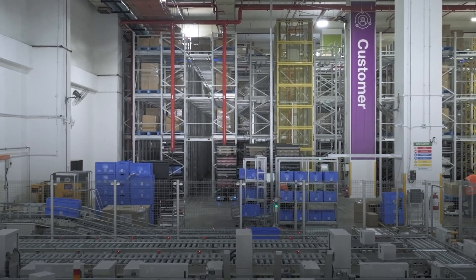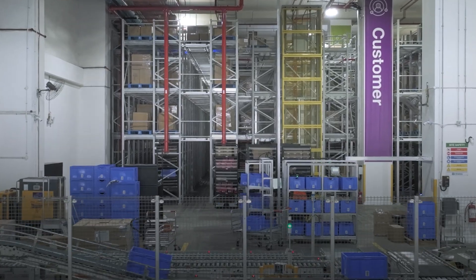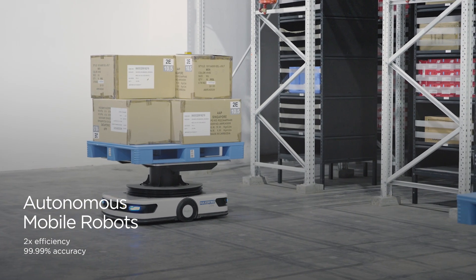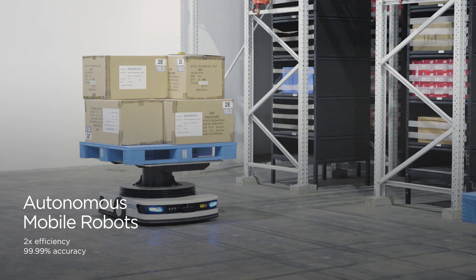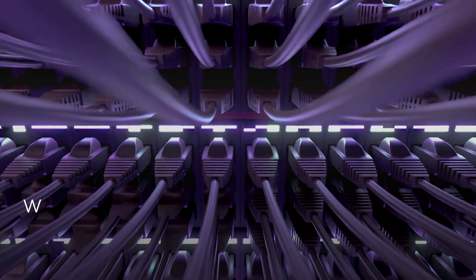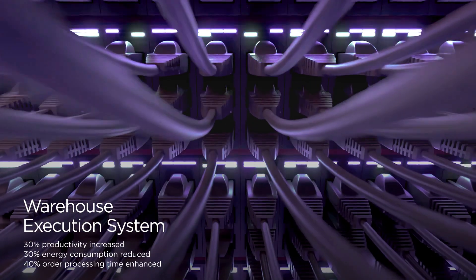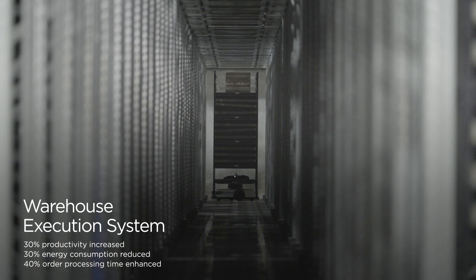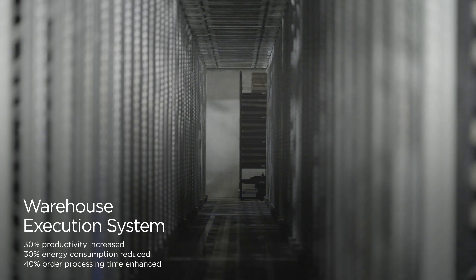In the warehouse of the future, everything moves in harmony. Autonomous mobile robots move the toy car's box to the perfect spot, ready for what's next. A four-way shuttle platform moves boxes in and out by itself. Powered by the warehouse execution system, the entire process is automated to ensure it's smooth, fast, and more efficient.